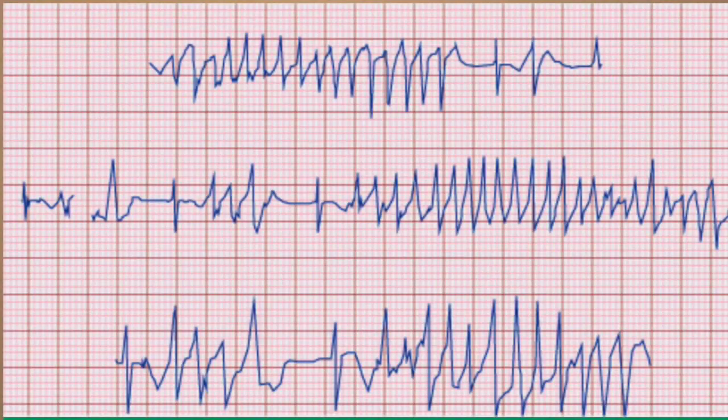Polymorphic ventricular tachycardia can be defined as a ventricular rhythm with a rate greater than 100 beats per minute with continuously varying QRS complex morphology in any EKG lead. Here's a continuous rhythm strip showing multiple episodes of non-sustained polymorphic ventricular tachycardia. Both the QRS complexes and the R-to-R intervals have variable morphology and the QT interval is normal.